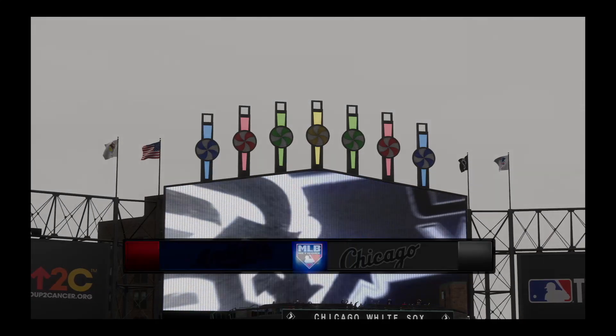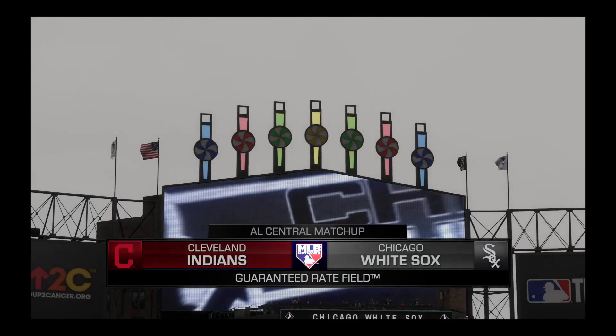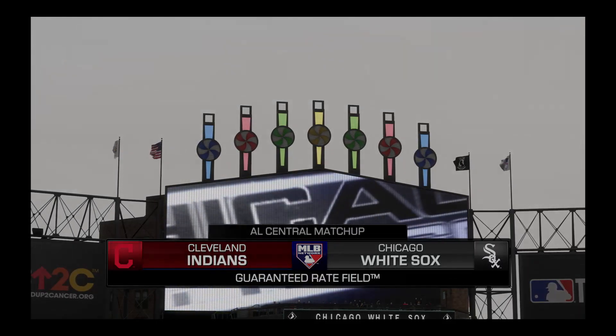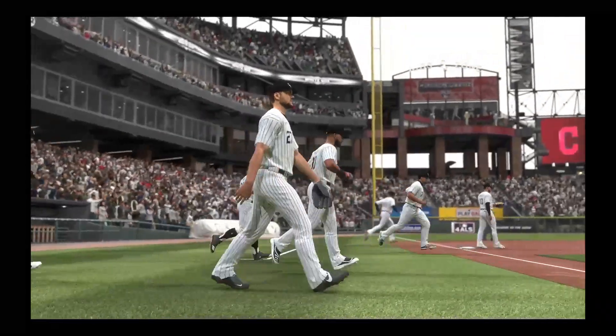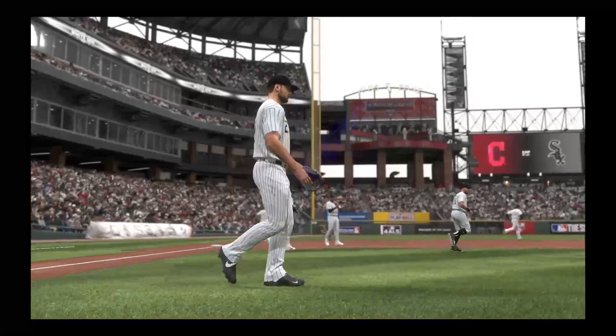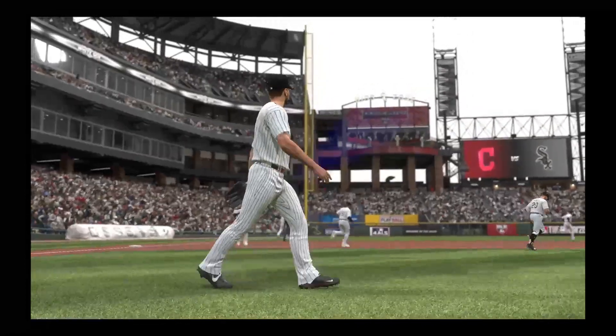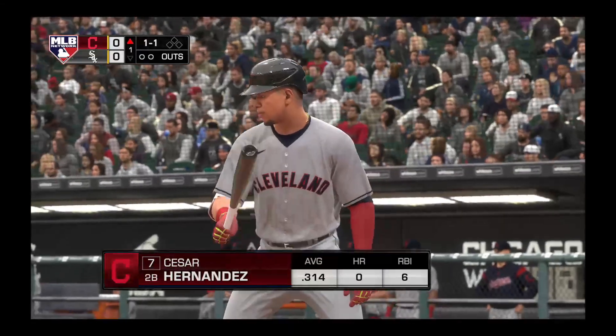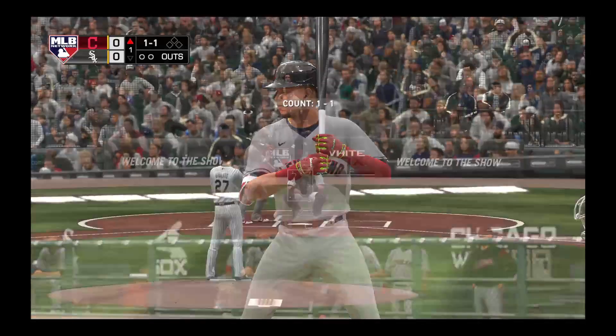MLB Network's coverage of Major League Baseball is on the air. Today we've got a good matchup ahead between the Cleveland Indians and the Chicago White Sox. In now, Cesar Hernandez, and we are ready for some daytime baseball.